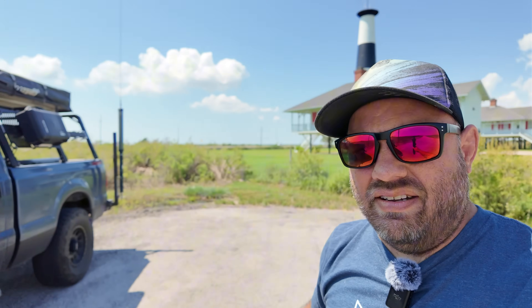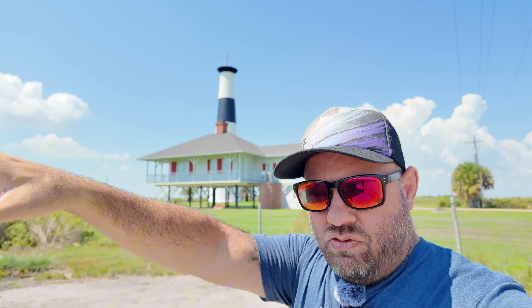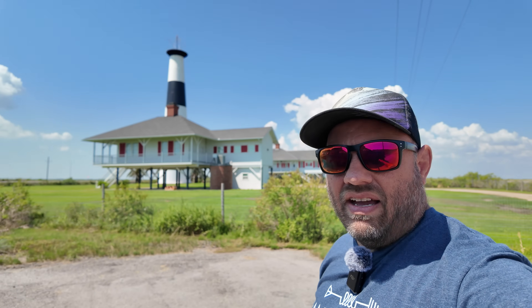This is posted private property. Somewhere on the website I read that if you are in sight of the lighthouse you can activate it, because a lot of lighthouses are on private property, or they're restricted to the public, or you just can't get to them. Maybe they're on an island somewhere and you're like, okay, I see it right there, so I'm going to put it in the background and we're going to activate it. So I'm going to set up and see if we can make some contacts.